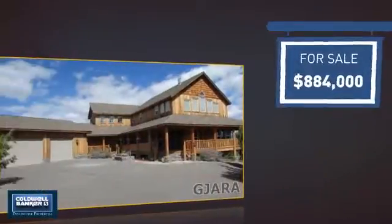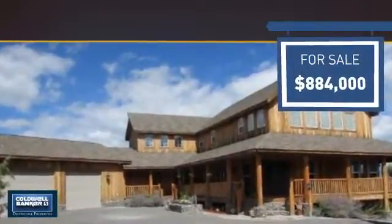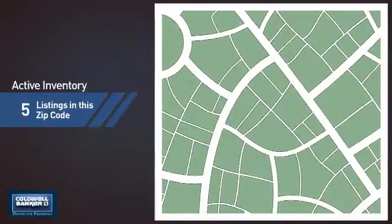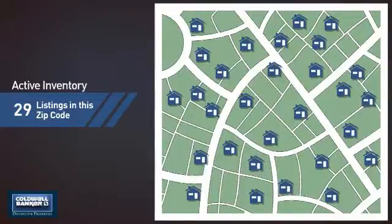Currently listed at just under $900,000, it offers an excellent value for the area. Wondering how it stacks up against the competition? There are now just under 30 homes on the market within this zip code.